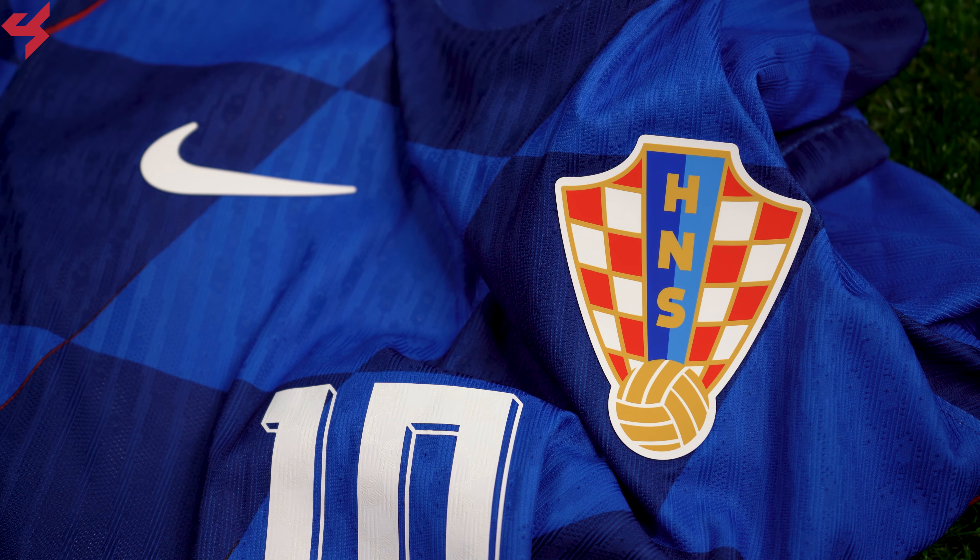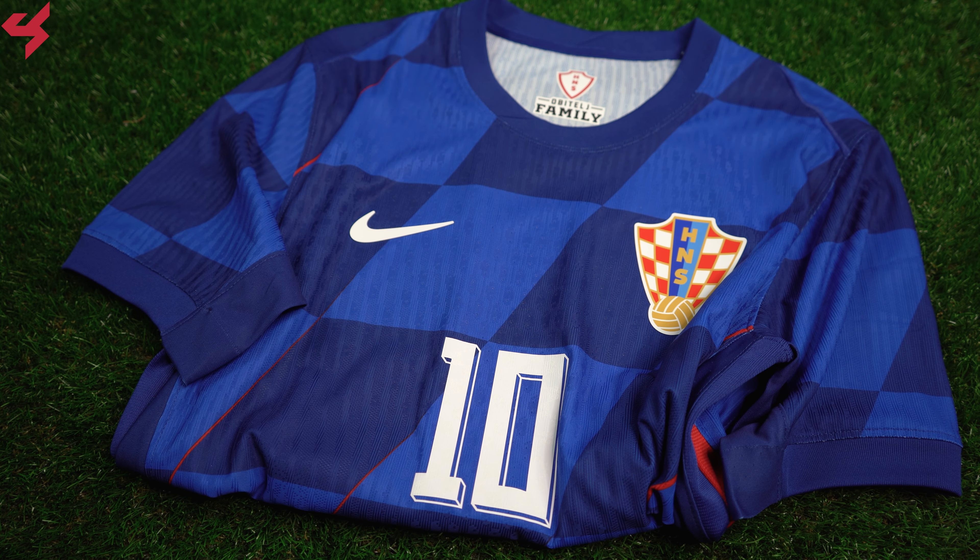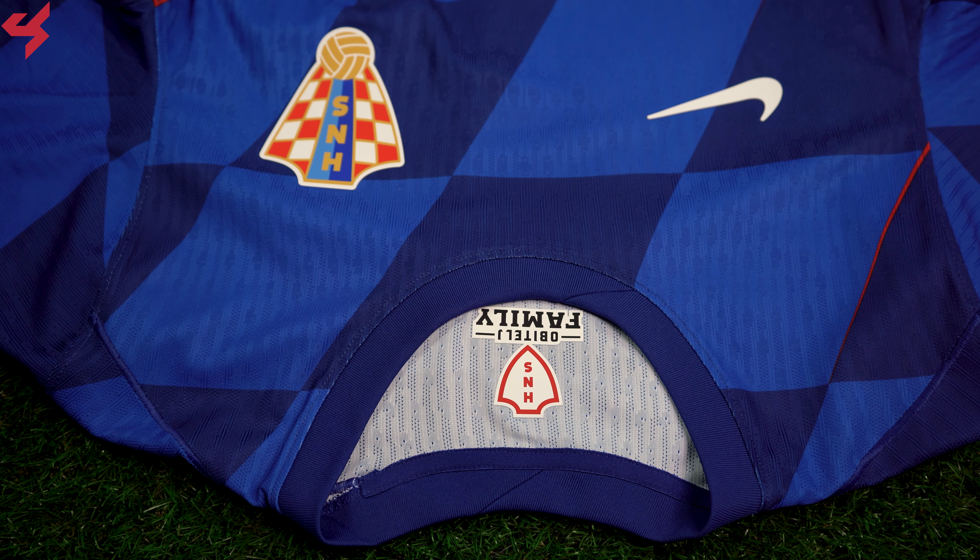Manufactured by Nike and sitting on a couple of different shades of blue, red is your secondary color used on this away jersey. The Nike swoosh and the full crest of Croatia are heat-sealed onto the jersey. The diagonal checkered design looks really nice here, especially with the red detailing.